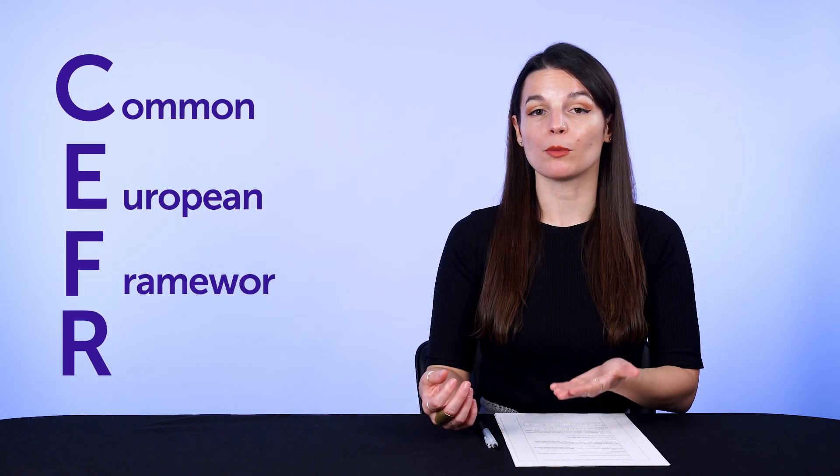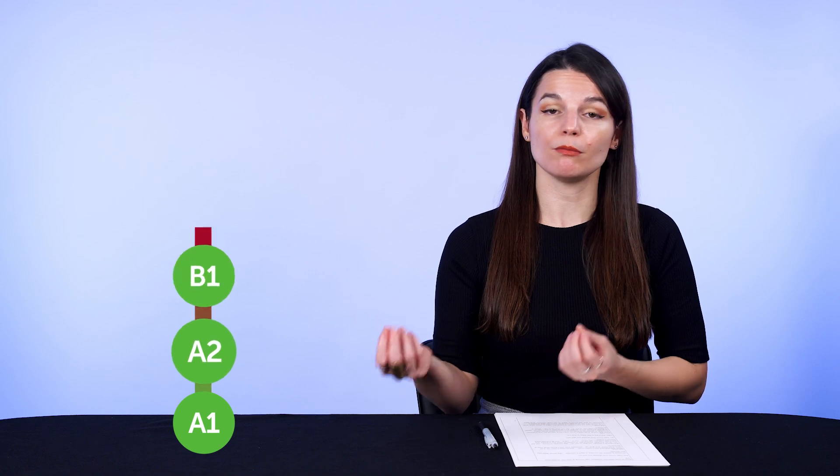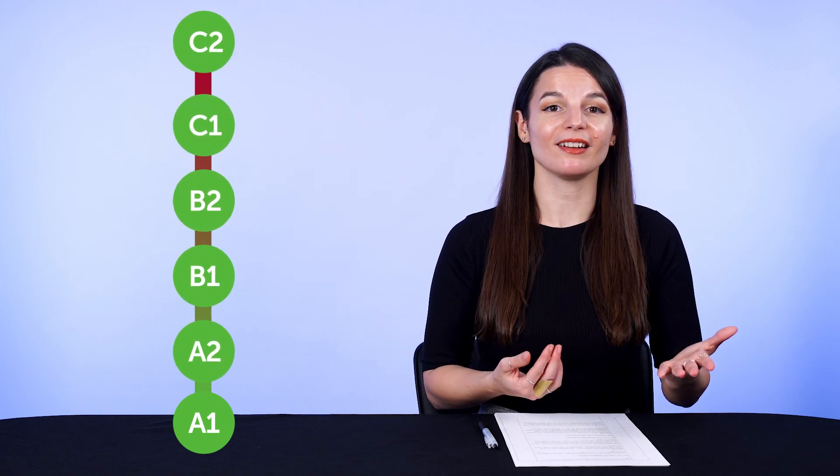First, the CEFR. Ever heard of it? The CEFR stands for the Common European Framework of Reference for Languages, which many language schools use to assess your language. From level A1 — absolute beginner — to A2, B1, B2, C1, and up to C2, which is proficient. The CEFR lists out the number of hours you need to reach each level. The hours vary per language and level, but it can take anywhere between 70 and 150 hours to reach A1 for most common languages.